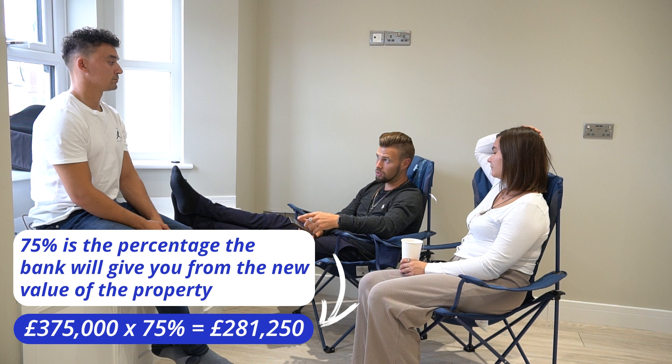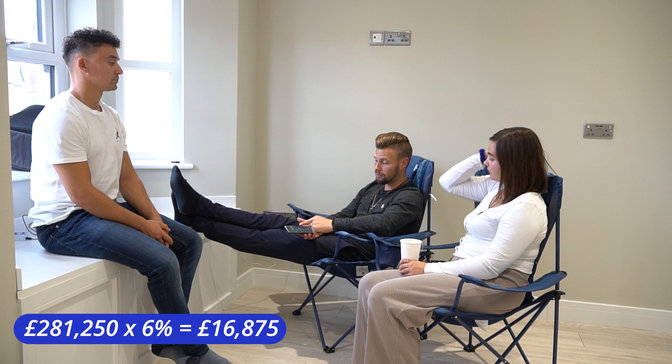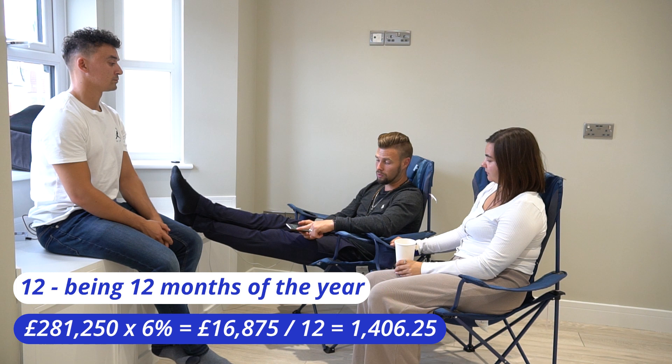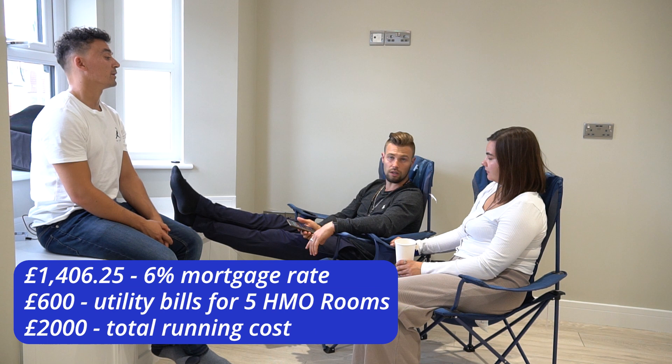This is what we want to work out. On a worst case at the moment, times 6% is the interest rate of the mortgage, divided by 12, gives me what I'm paying per month. So £1,400 is my mortgage. And if it's five units, it's going to be plus about another £600 for utilities and bills — so we're at £2,000 for the total cost.